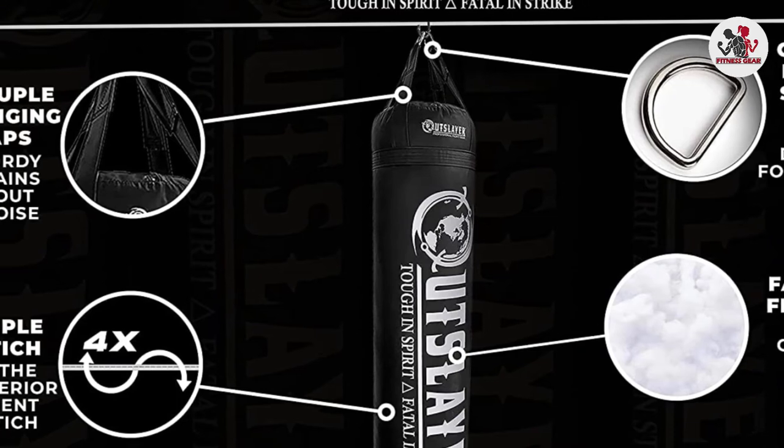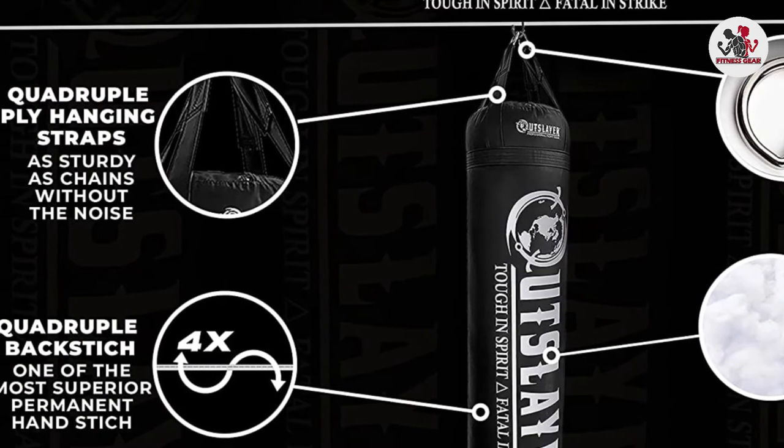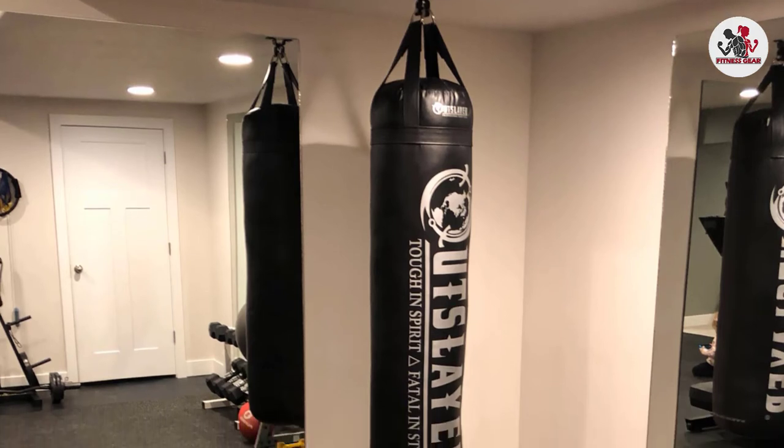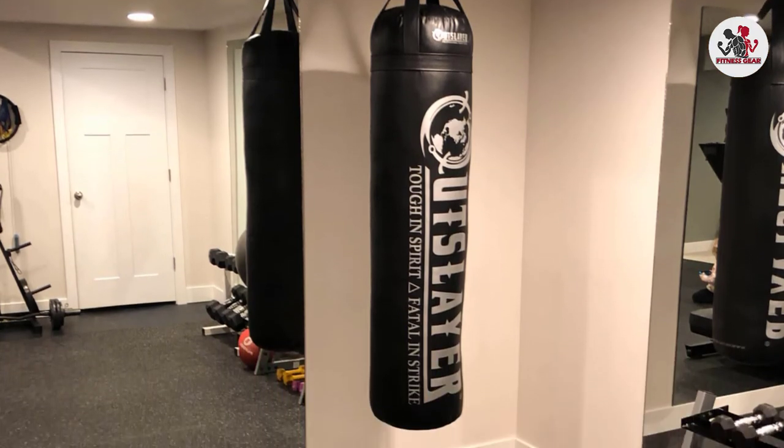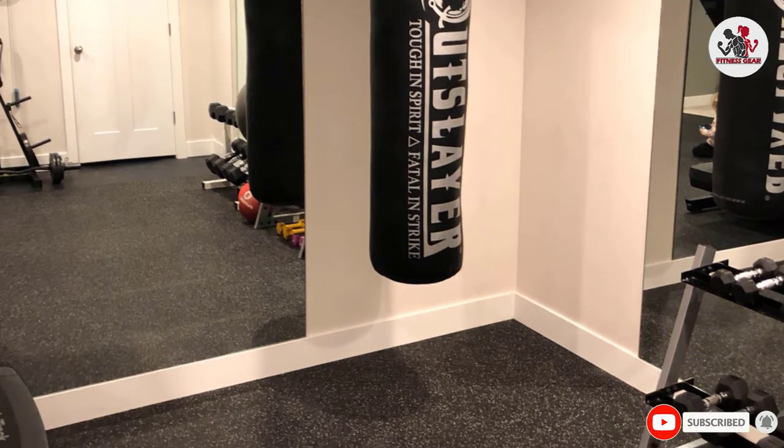It comes with heavy-duty 6-inch straps that ensure easy hanging and mounting anywhere you want. The item is also customizable so that you can have it shipped with all necessary accessories for hanging, including D-rings, and you can also opt for a different color.